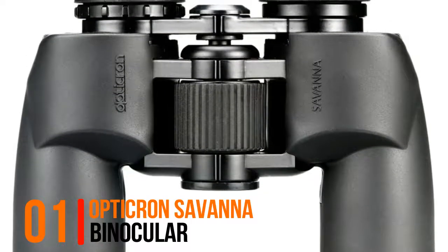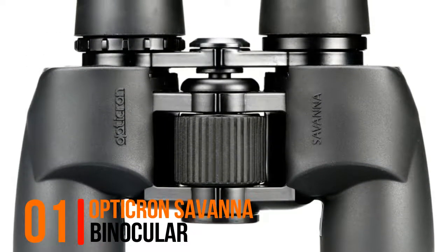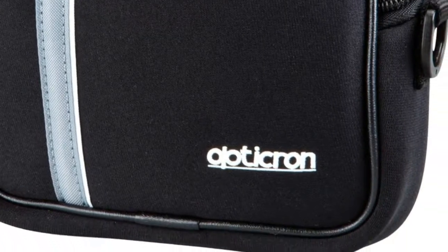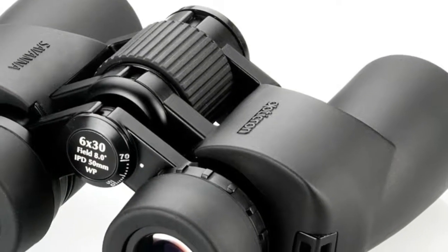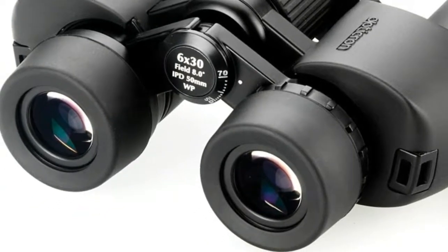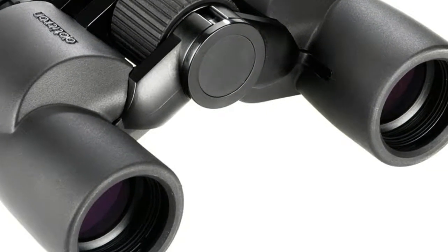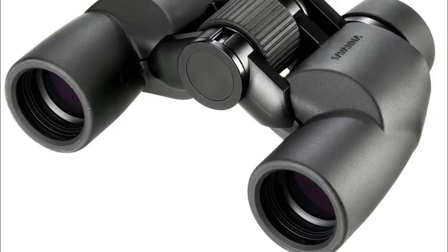Number one: Opticron Savannah binoculars. Modern porro prism design, finished in textured rubber armor, IPD to 50 millimeters for children 7 years and over. Nitrogen waterproof construction, fully multi-coated optical system, and long eye relief eyepieces for spectacle wearers.